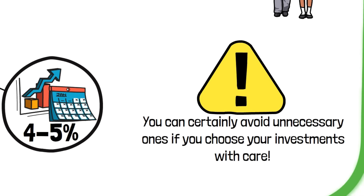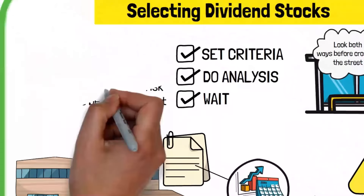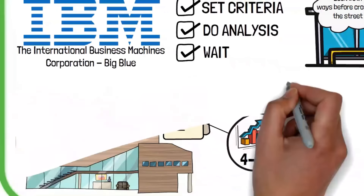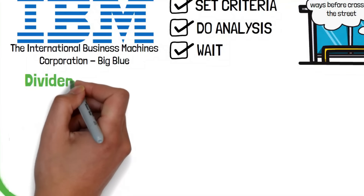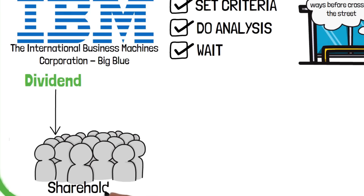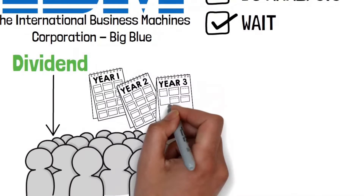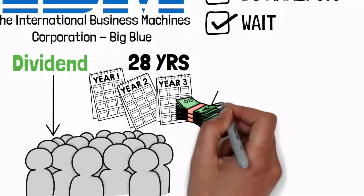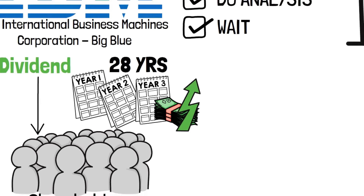To understand how dividends work, here's a simple example. Imagine you have 100 shares of a company that pays 50 cents per share every three months. You'll get $50 every three months as a reward. If you use that money to buy more shares, your investment can grow over time. More on growing dividends later on. But the question is, why dividends?